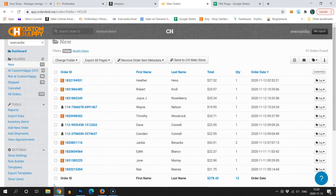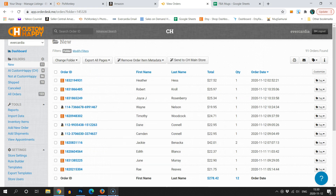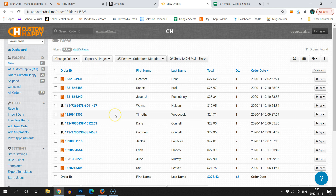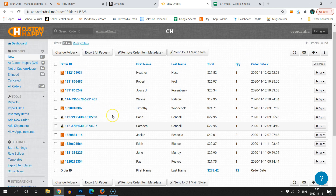Hi folks, it's Adam Schneider here. I'm one of Rachel's coaches and a fairly successful e-commerce seller. Today I'm going to be showing you how to use Custom Happy's integration with Order Desk to fulfill orders from Etsy, Amazon, and even eBay if you want to do that too.